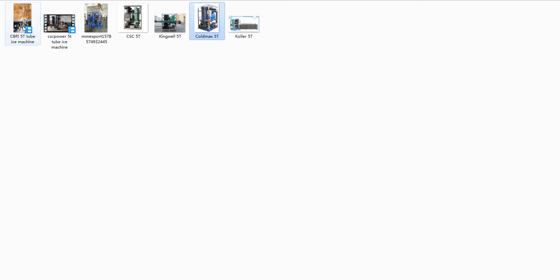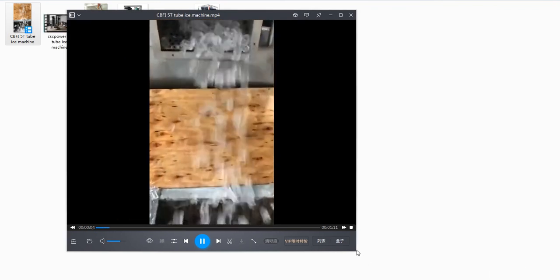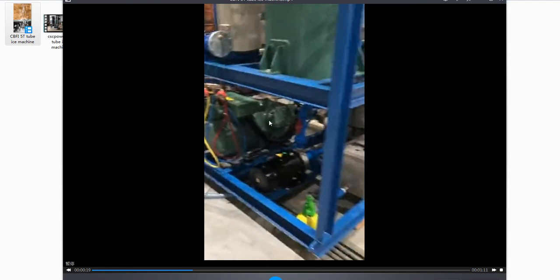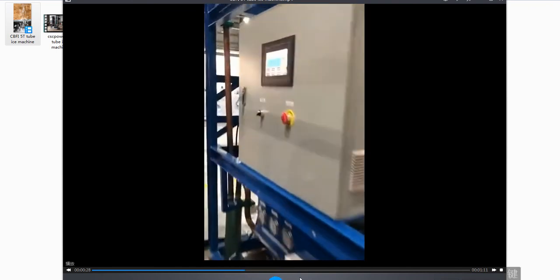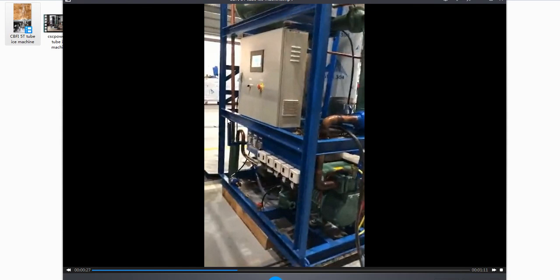This is the CDFI tube ice machine. The ice is not solid — it's milky white, that is not perfect. Here is the 25-horsepower piston compressor with six pistons. This system is not efficient either — it's simple and poor technology. One more thing: the machine frame is made of carbon steel with painting, which is not good for making food-quality ice tubes. We should use stainless steel.